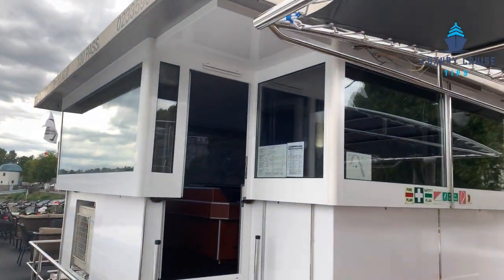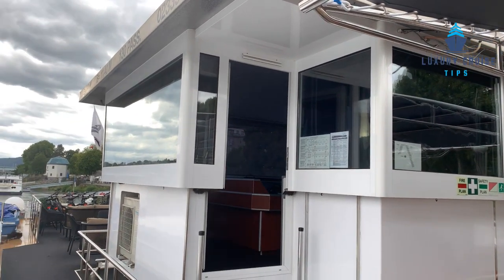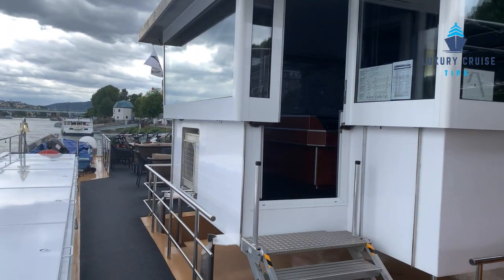As you can see, this is the wheelhouse for the captain. What's really neat is that as you're going through the locks and under lower bridges, it will actually lower itself down to fit under.